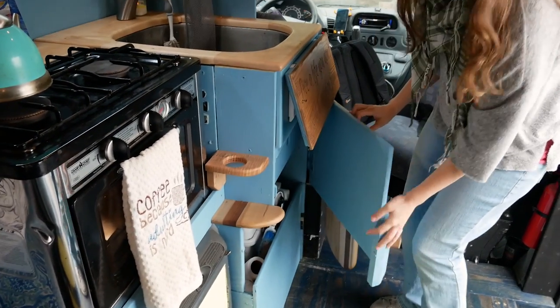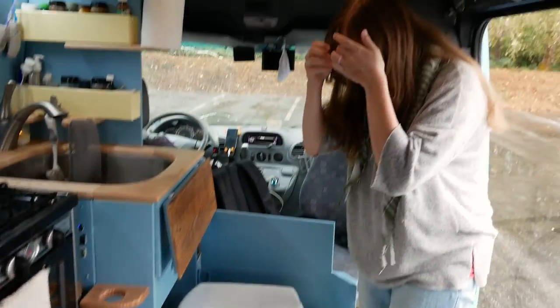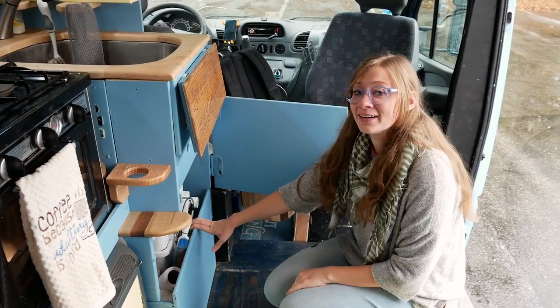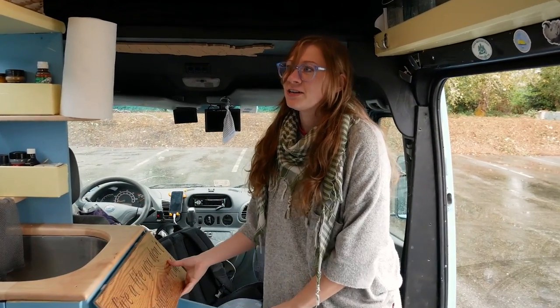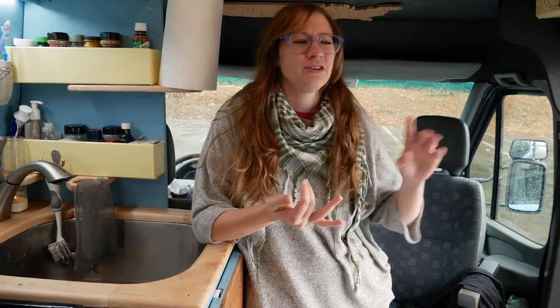This area is also where the bathroom is — it opens up and the toilet comes out on a drawer slide. They didn't want it to take up a whole space in the 77-square-foot van, so the toilet isn't always present. It's a Nature's Head composting toilet. They try to use public restrooms when readily available, but if it's the middle of the night or really cold outside, they just use this one.